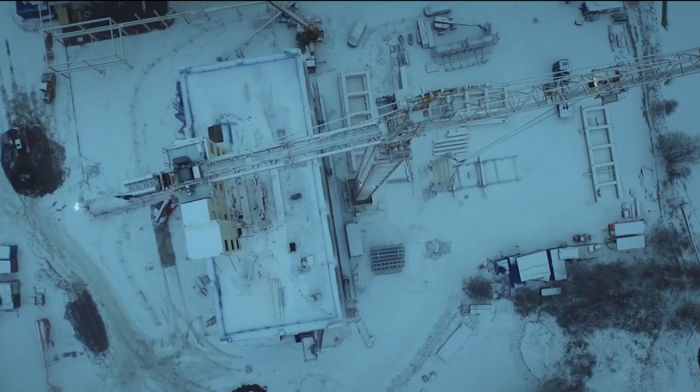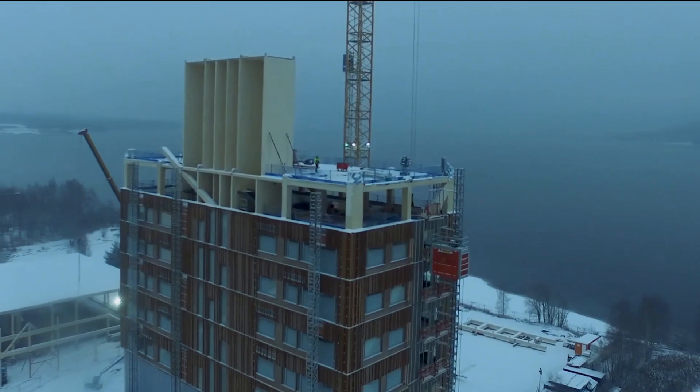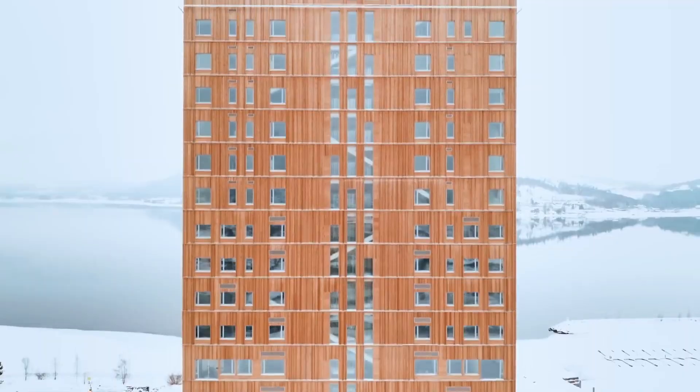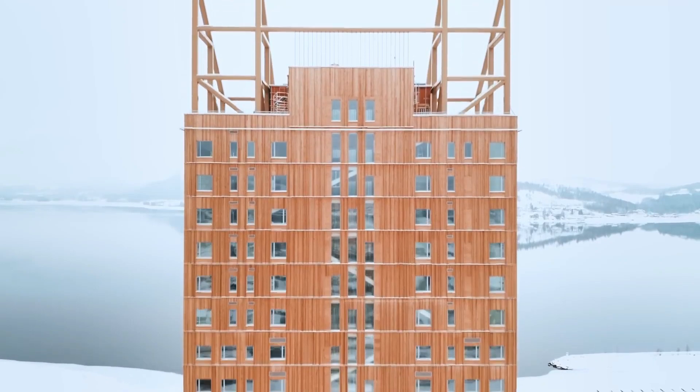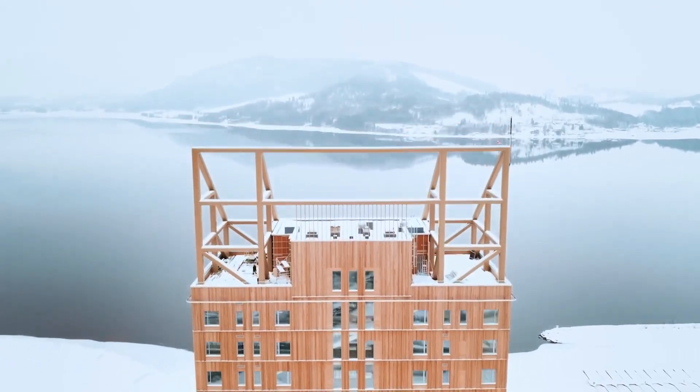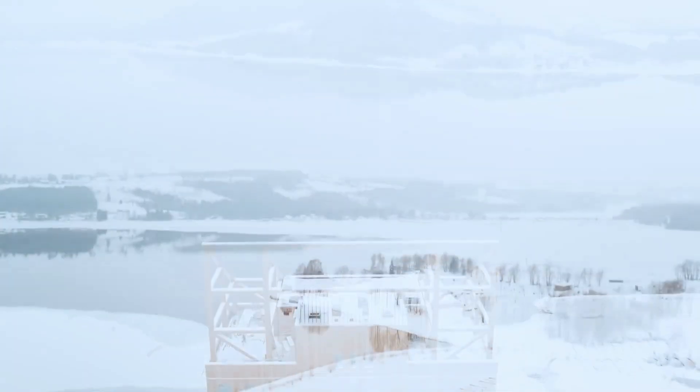Visitors to Mjøsa Tower can enjoy stunning views of Lake Mjøsa and the surrounding landscape from its upper levels. The building has become an iconic landmark in Norway and represents a significant step forward in modern timber architecture, inspiring similar projects around the globe.